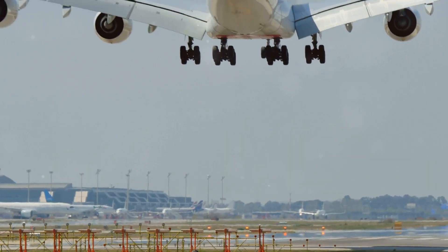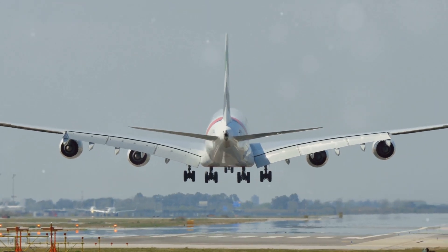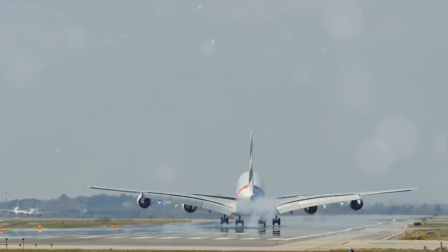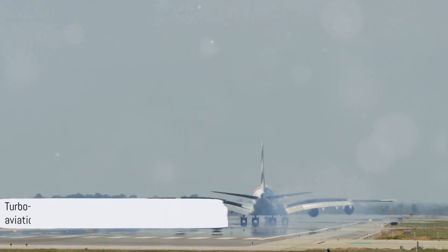From the mighty Boeing 747 to the nimble Airbus A320, these engines are the workhorses of the aviation industry, keeping our skies buzzing and our world connected. Turbofan engines are truly the heart of commercial aviation.